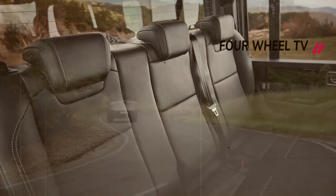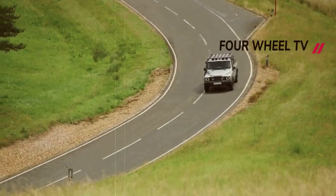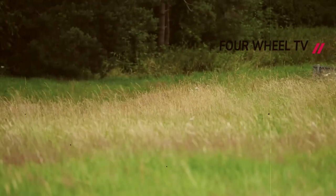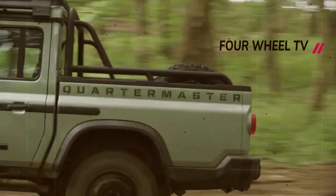The cargo bed features four tie-down hooks and a 400W power takeoff. With a ground clearance of 10.4 inches and a wading depth of 31.5 inches, the Quartermaster is prepared to conquer challenging terrains. An array of optional accessories, such as a waterproof canvas canopy, roof rack, and lockable tonneau cover, will be available.